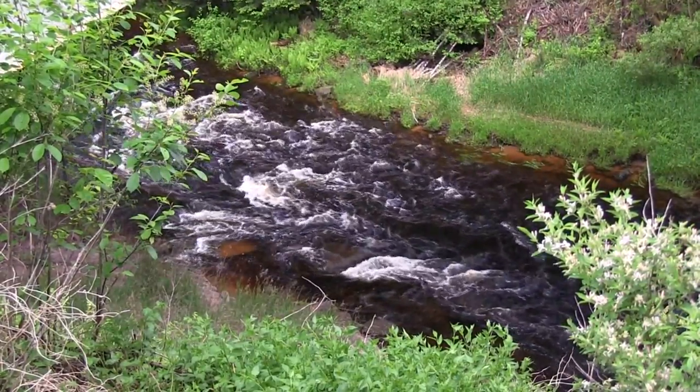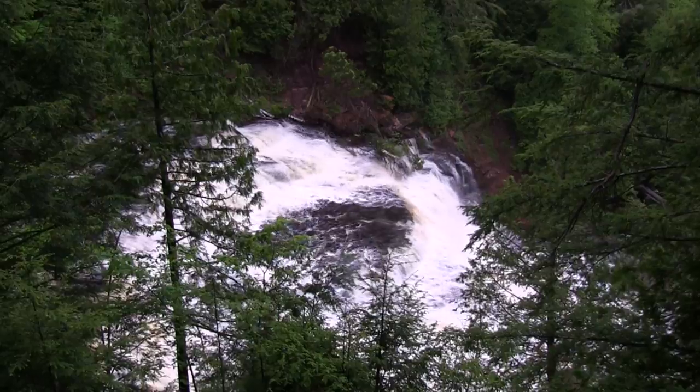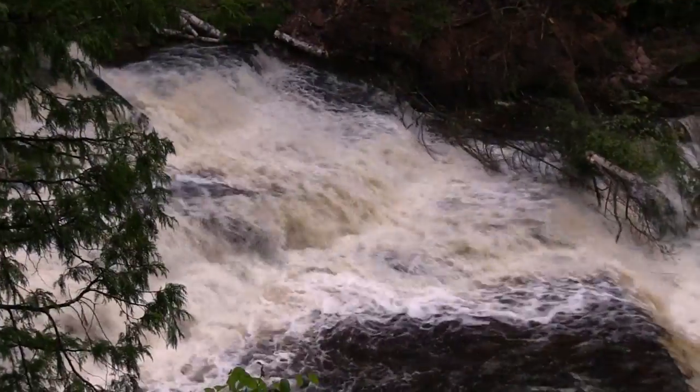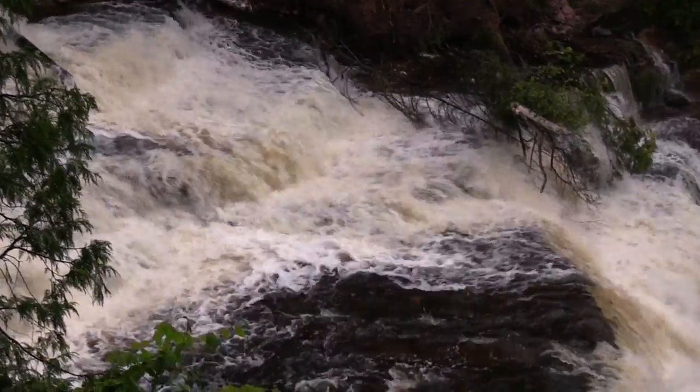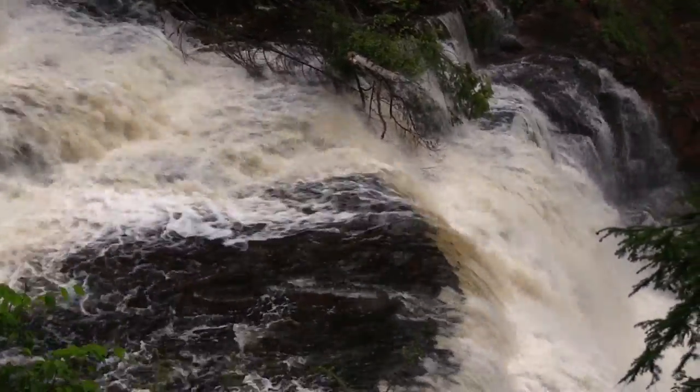Below Highway M28, there's a parking area and path to view the scenic Agate Falls. Below here, brook trout continue to flourish along with migrating runs of steelhead, brown trout, and salmon.